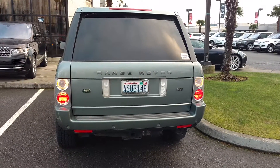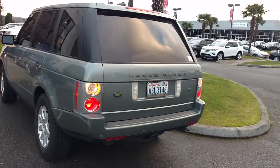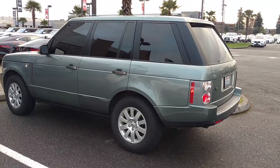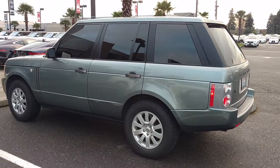This is our 2006 Range Rover HSE Luxury and Cold Weather Package. We're down here in Fife looking at a new Range Rover for ourselves, and this is a little video for people on Craigslist looking at our ad.